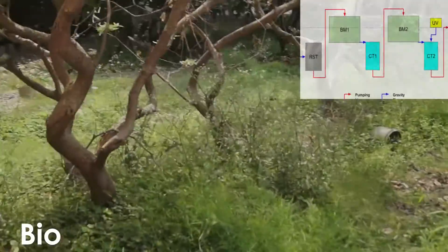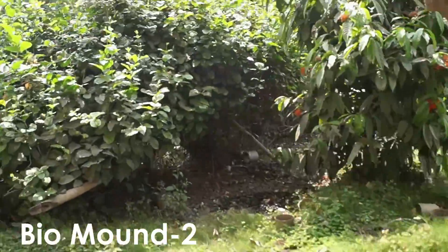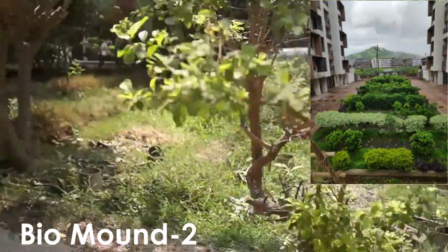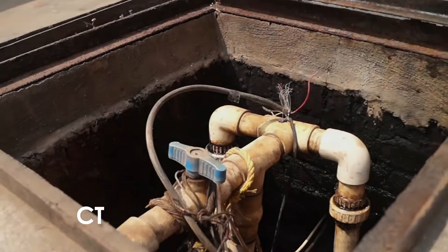A denitrifying mixture of ammoniacal water from RST and nitrated water from BM1 is percolated through biomound 2 and collected in CT2. Denitrification takes place using the residual COD from the RST stream.